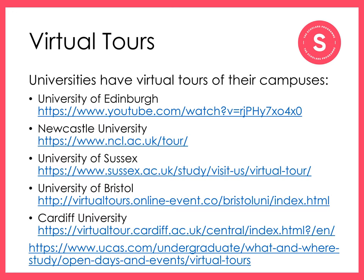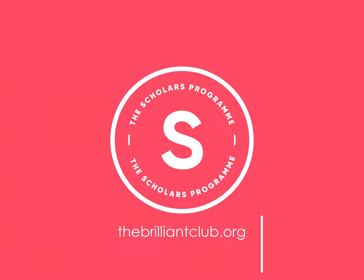Universities have virtual tours of their campuses and facilities. Have a look and see where students live, study, eat and spend their free time at universities around the UK. Thanks for watching.